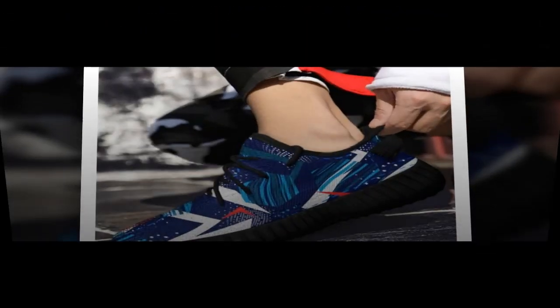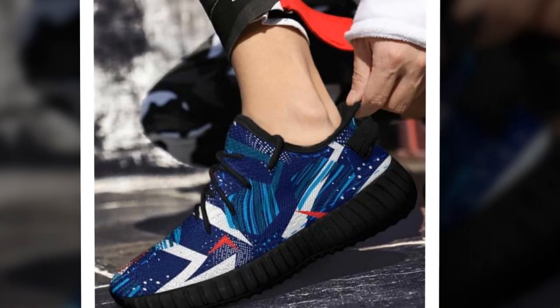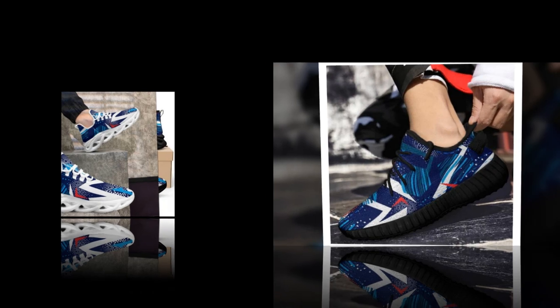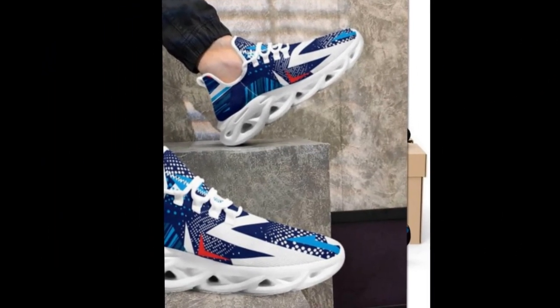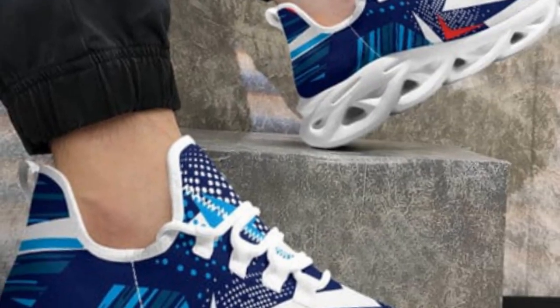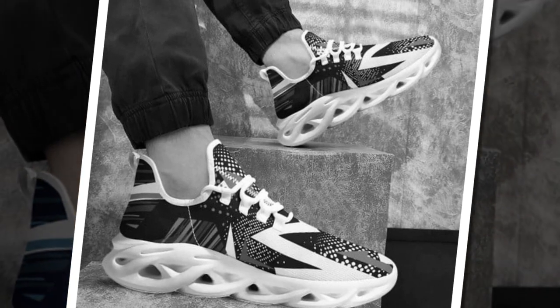Why comfortable shoes matter. Standing all day can be taxing on your feet, leading to fatigue, pain, and even long-term health issues. Whether you work long shifts, explore new cities, or go about your daily routine, the right shoes can make a difference. Zasiv.com excels in offering footwear that provides both support and style, designed for maximum comfort without compromising aesthetics, ensuring your feet stay happy and healthy.